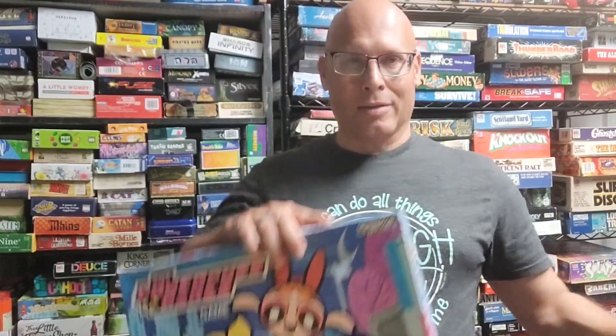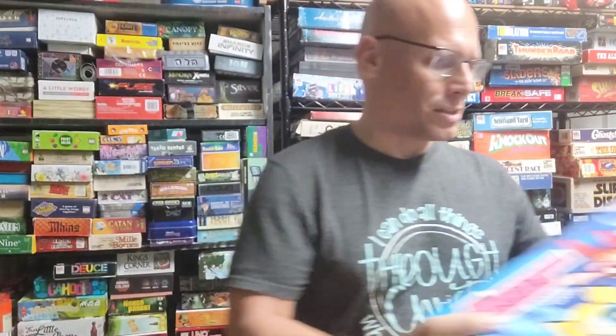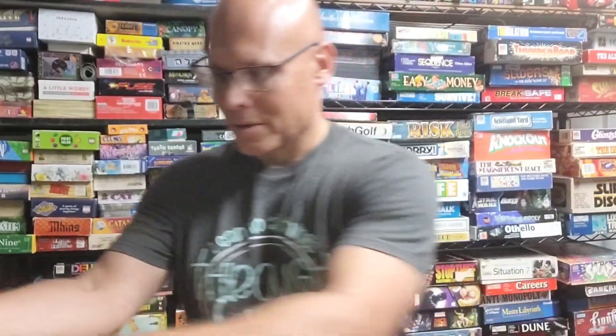I've got two Powerpuff Girls games: a Powerpuff Girls card game, which is actually pretty good, and the Powerpuff Girls board game, which is a fairly simple game. I might take a look at these.